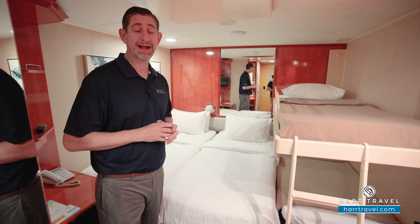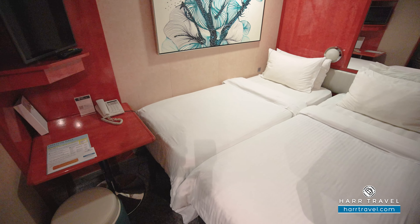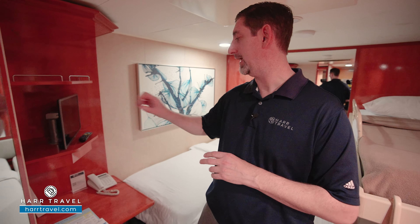I always bring extra battery backups — I can charge them during the day and charge them on my nightstand at night. Over here you're going to find your flat panel TV. It's interactive so you can see what's going on throughout the ship in addition to watching television. You've got a little table here where you can take advantage of that room service menu.